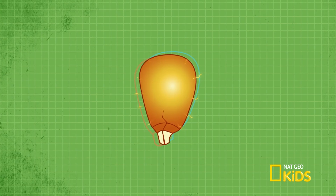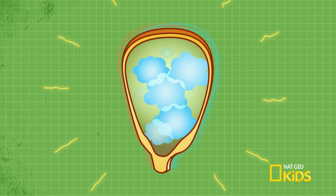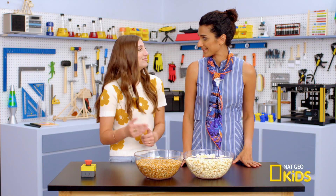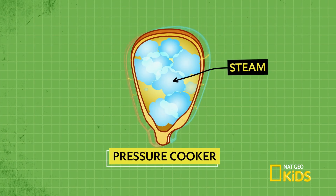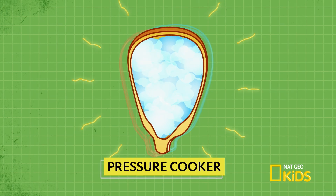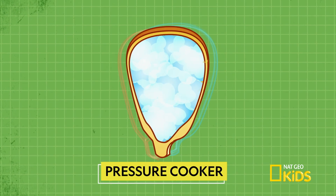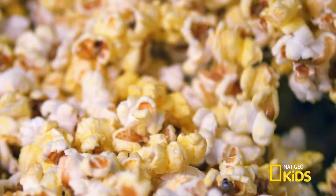When heat is added to the seeds, the moisture inside turns to steam, filling the inside of the kernel — like a tea kettle. Except the steam has nowhere to go because of the kernel's strong hull. Eventually, enough steam pressure builds inside that it bursts through the kernel's shell. So is the popping the sound of the shell breaking? It's actually the sound of steam rushing out of the kernel, kind of like the popping sound of opening a soda bottle.